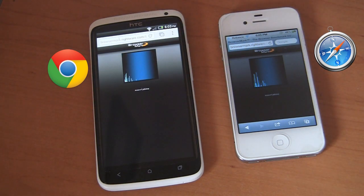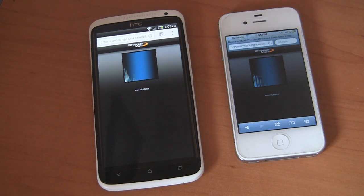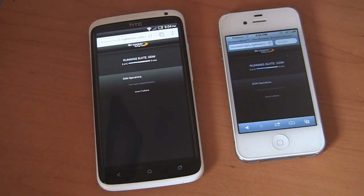Keep in mind that the HTC One X is actually a quad-core phone and the iPhone 4S is a dual-core phone. The iPhone 4S is almost 7 months old now, and the HTC One X was released just this month, somewhere in April.